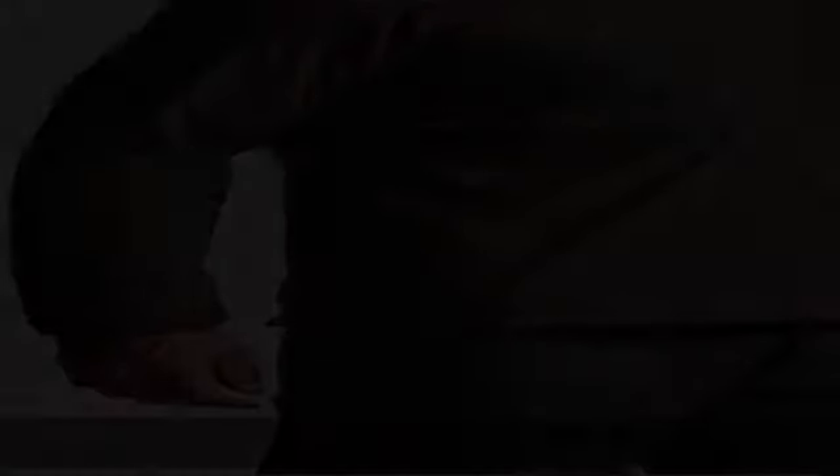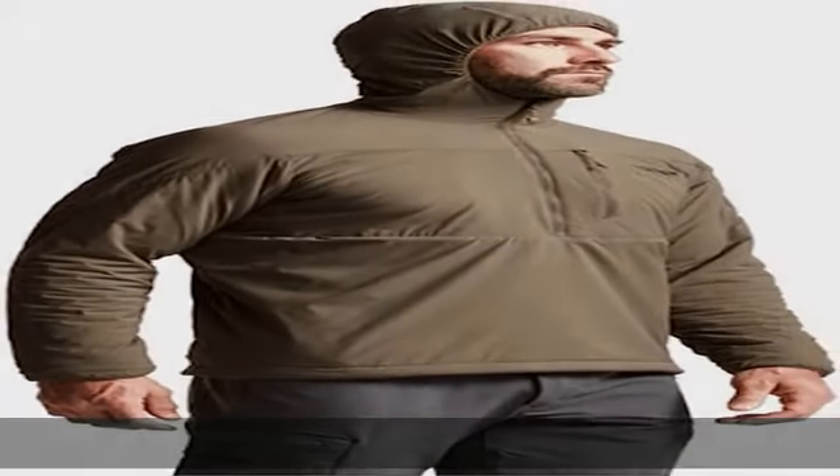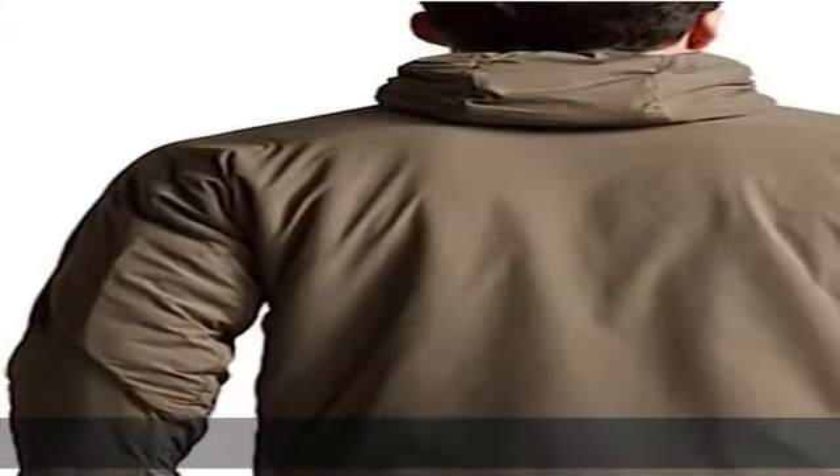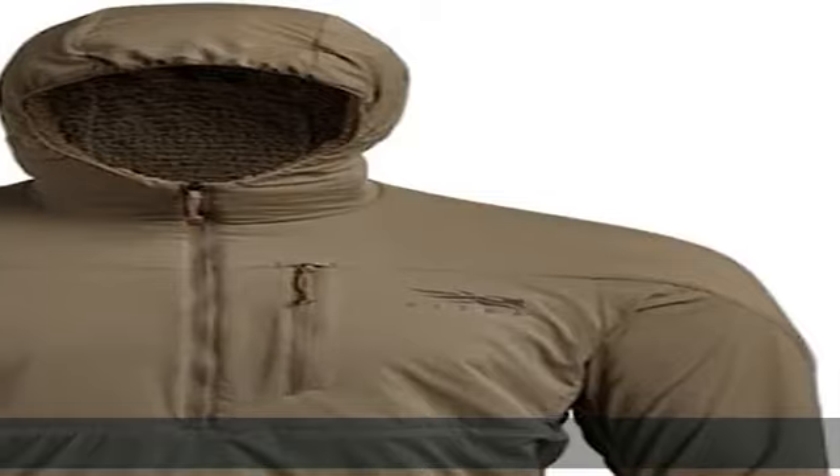The Sitka Gear Ambient Hoodie is everything we like in a mid-layer insulation piece: versatile, packable, and durable — working hard as a durable outer layer and as an insulating mid-layer when stacked under a shell for additional protection.